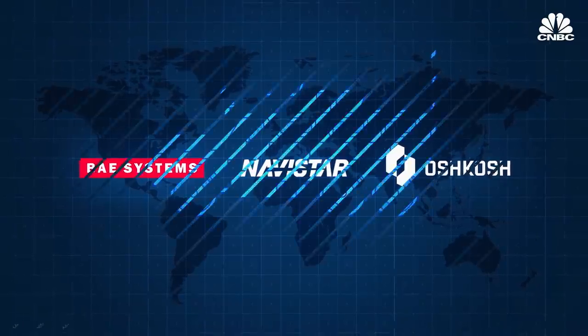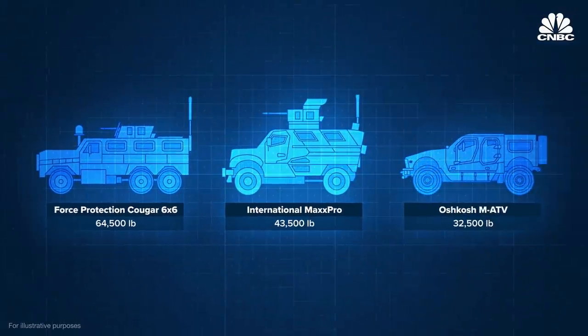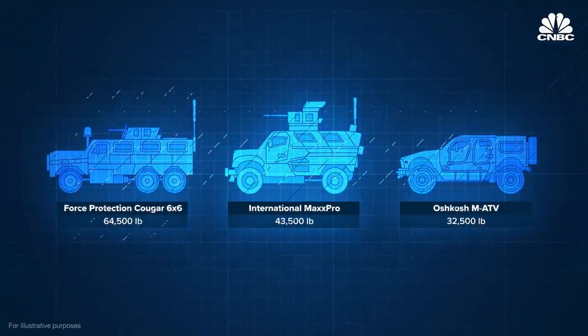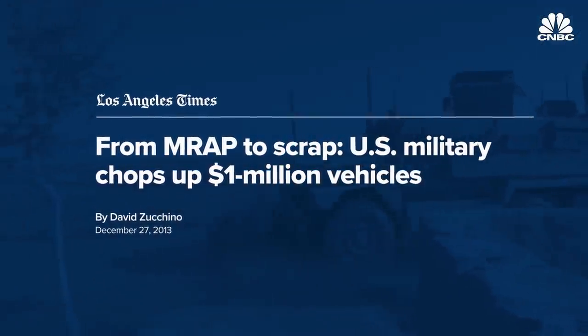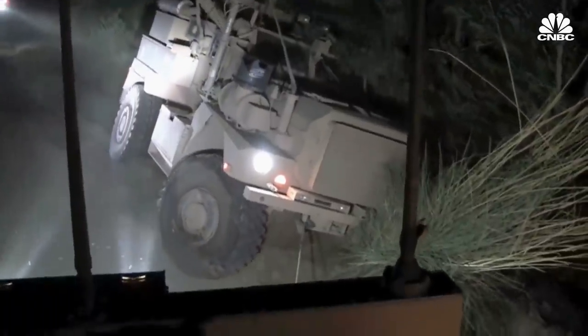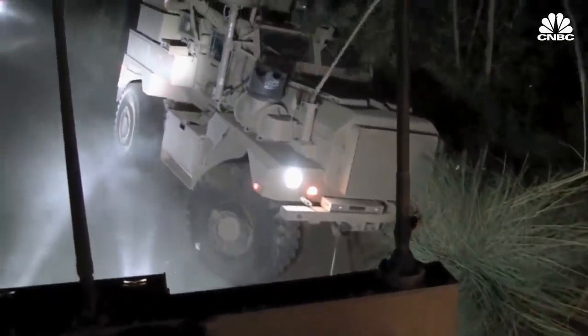A few examples of MRAPs are the Cougar 6x6, the MaxPro, and the Leiter M-ATV, which were all fielded by the U.S. military. The MRAPs were expensive — some cost over $1 million per unit — and their many different designs made logistics much more complicated. These trucks saved countless lives of U.S. soldiers, but their weight, expense, and complexity made them less than ideal for frontline military service.